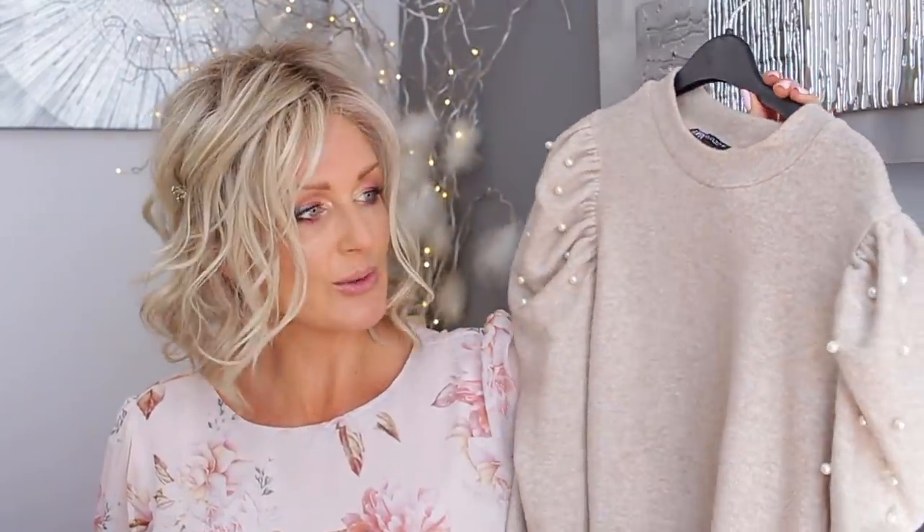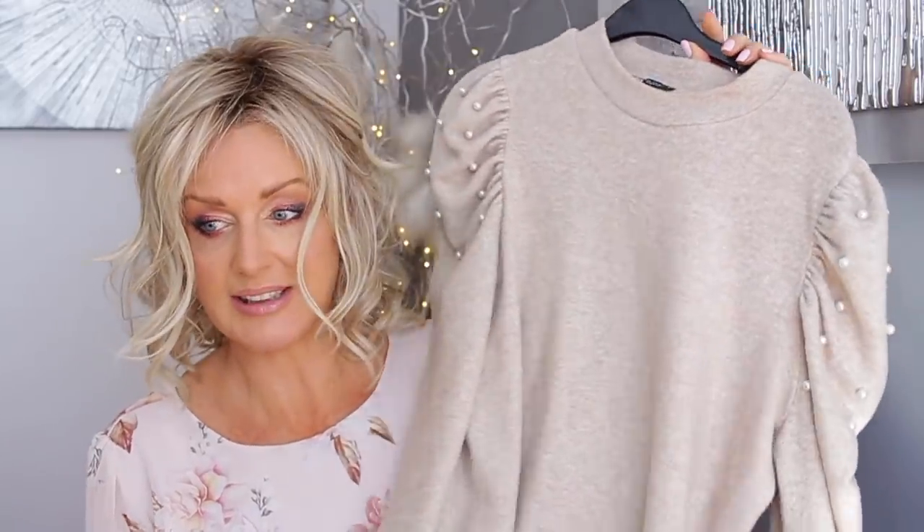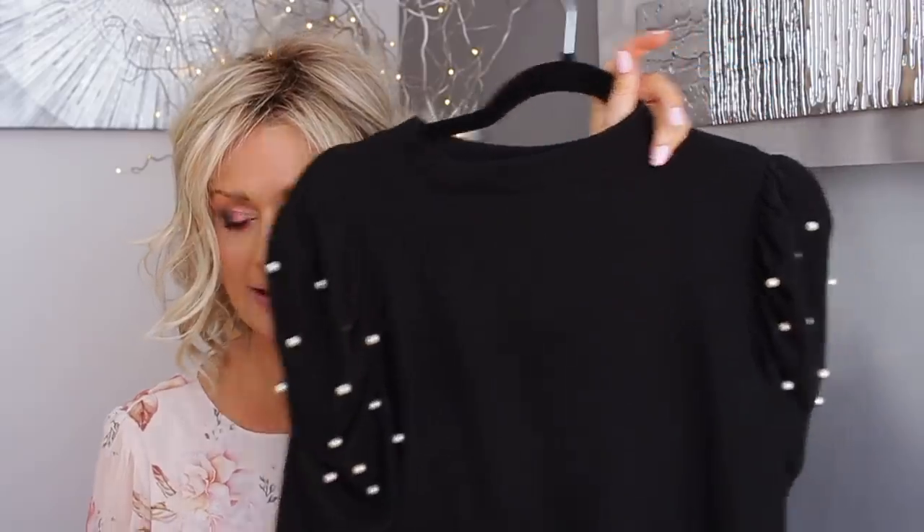You've probably seen me wearing these already — they're from Zara as well and I think I bought these in Madeira. They have a statement shoulder with little pearls, and the fabric is that really really soft sort of loungewear fabric. I got these in large as well — Zara comes up quite small anyway. I got the oatmeal color and then the black one. They also had a pale grey, which I should have got as well — maybe I will.